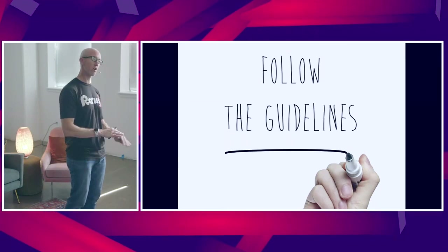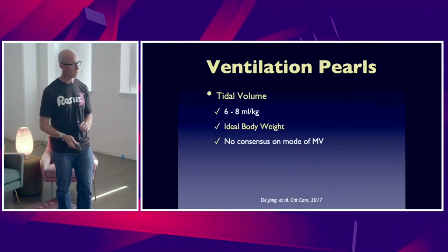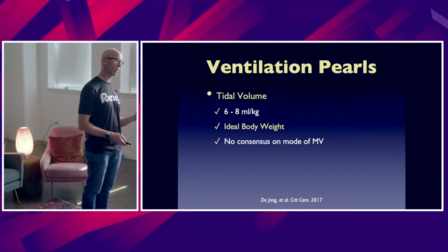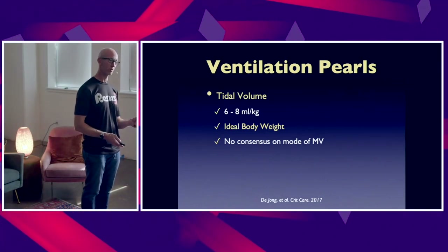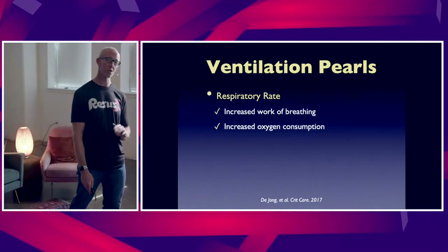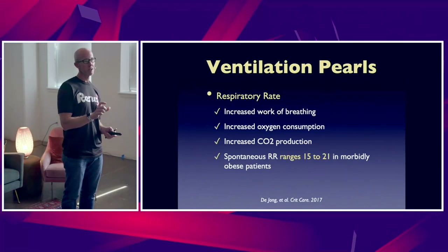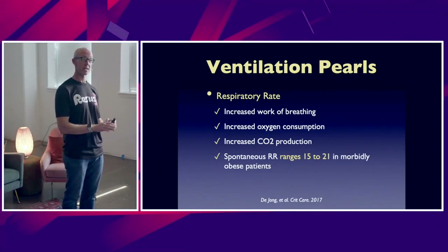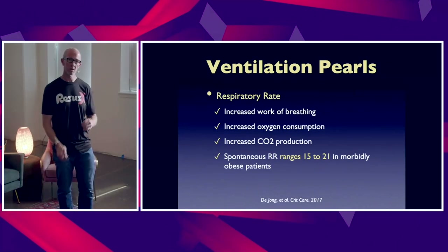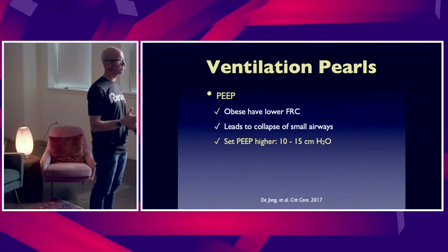Unfortunately there are no guidelines specifically for ventilating the obese patient, but here are a few quick pearls. Remember — and we've committed this error at least three times at Maryland — setting the tidal volume is based on ideal body weight, not total body weight. We've certainly harmed a few folks at Maryland because of inaccurate tidal volume setting. With respect to respiratory rate, because they have increased work of breathing and increased CO2 production, you want to set the ventilator a little bit higher in terms of respiratory rate.